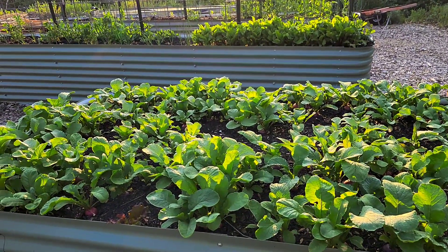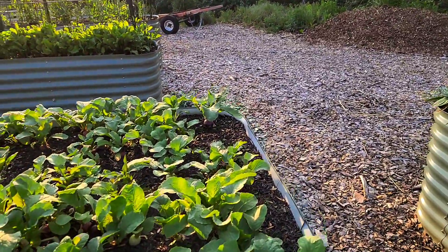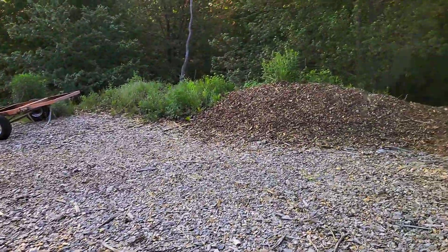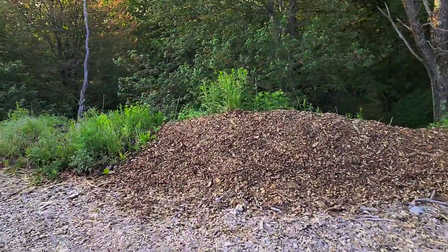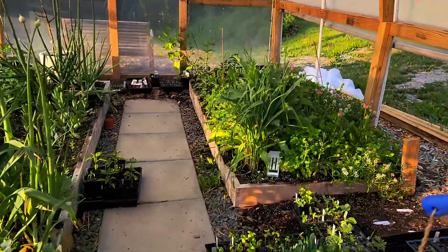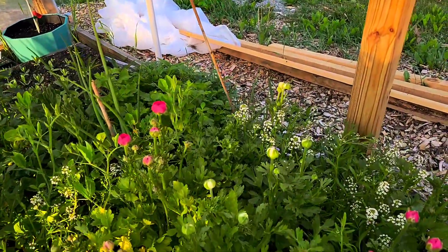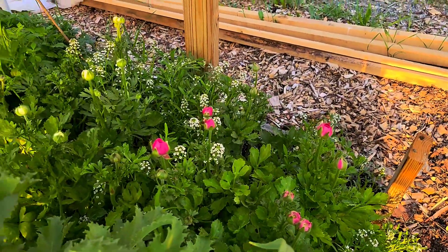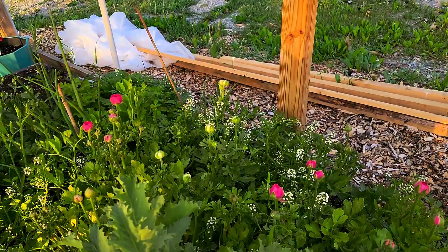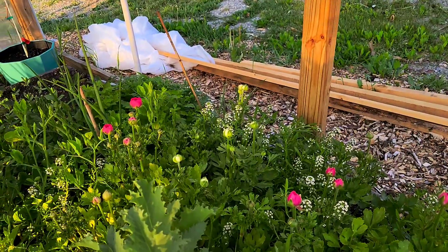I also have some more flowers over here — I've got sweet peas, the wild sweet peas. And in here I have some ranunculus as well. These are right on the edge of being ready and probably will be ready to open, my guess, in an hour or so. So I'm not sure if I will harvest these today or not.